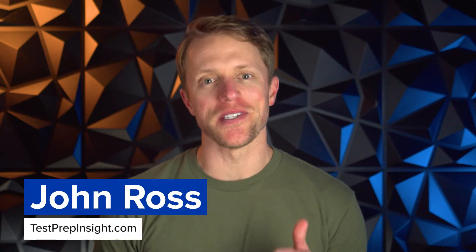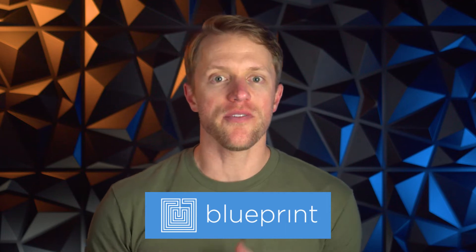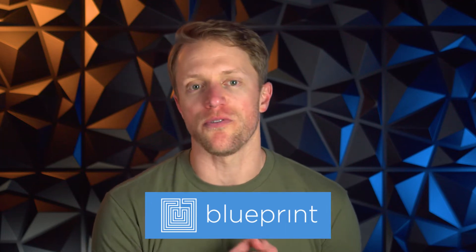Hey, what's up everyone? John here from testprepinsight.com, and today I'm going to be reviewing the MCAT prep course from Blueprint. I'm going to cover how the Blueprint MCAT course works, what features you get, cost comparison, and of course, what I like and what I don't like about it.